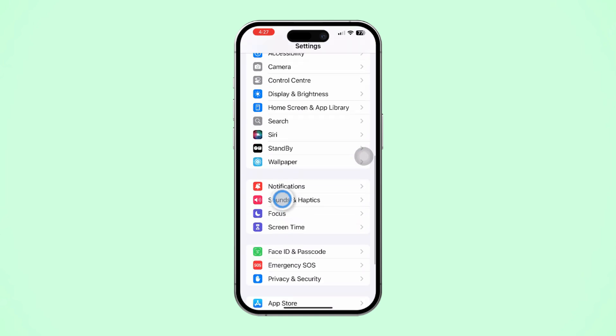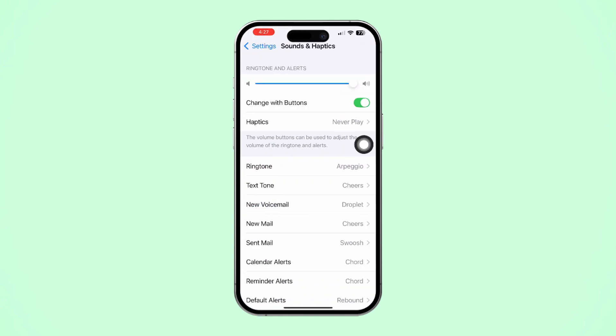Before you do anything, open Settings, scroll down, tap Sounds and Haptics, and turn on Change with Buttons. Now back to the main settings.